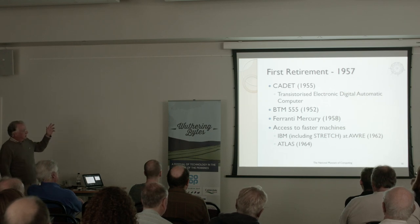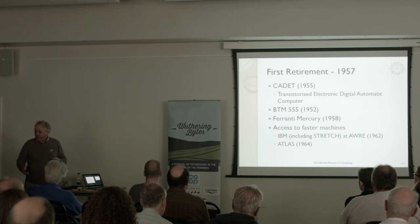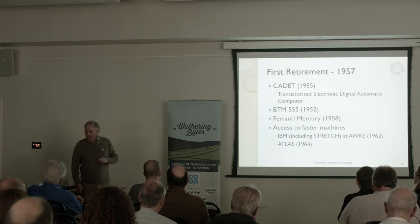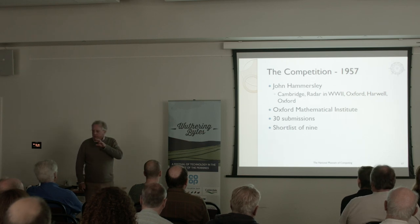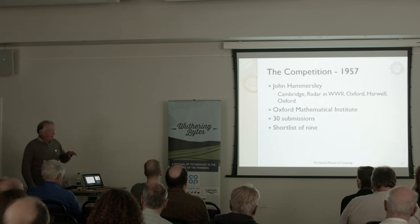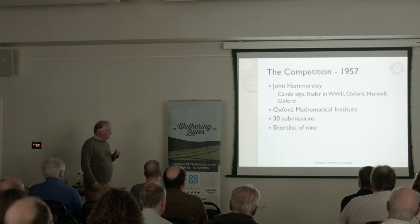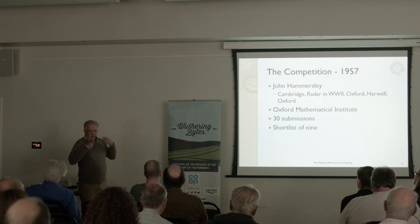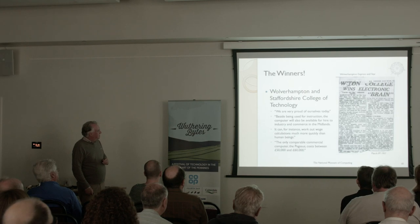They had access to other machines as well — by that stage you could buy commercial machines, not quite off the shelf but at least to order. But such was the love of the original machine that everybody was still trying to use it. They organised a competition to find a further education establishment, university or college, that would put together a bid to have the machine. It was organised by the Oxford Mathematical Institute. Thirty submissions came in with a shortlist of nine. The winners — who turned up with the Lord Mayor in his chains and the whole department — were the Wolverhampton College of Technology.